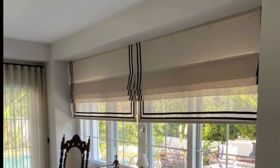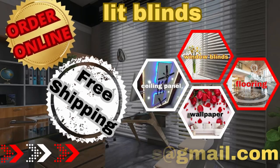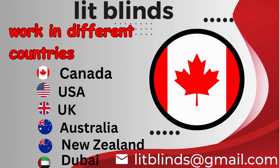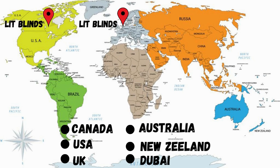Order online for free shipping. Lit Blinds work in different countries: Canada, USA, UK, Australia, New Zealand, and Dubai. Lit Blinds provide free shipping and get 50% off in each country.